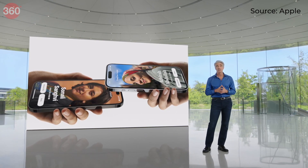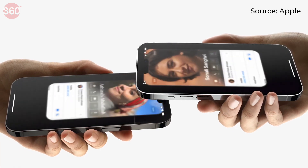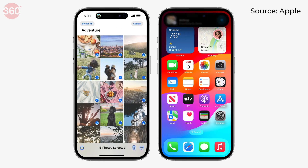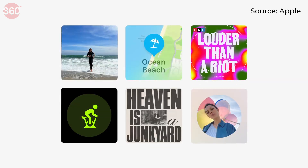AirDrop and SharePlay can be used without going into the settings — users can exchange their numbers by bringing their iPhones close to one another and tapping on a new share pop-up. Large AirDrop file transfers will continue over the internet even if you move out of range once the transfer starts.